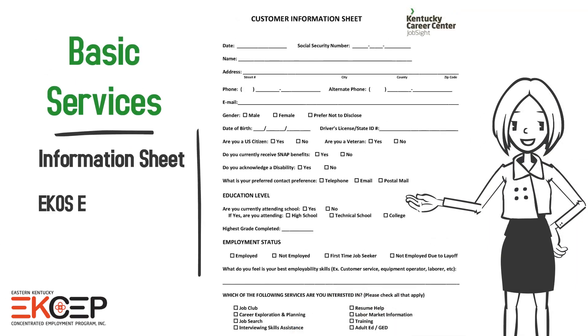When providing basic career services, the client should complete a customer information sheet for eKOS entry and to complete the date of birth vet tab.